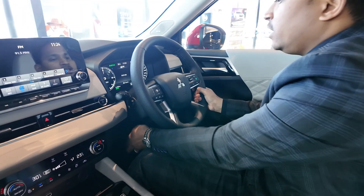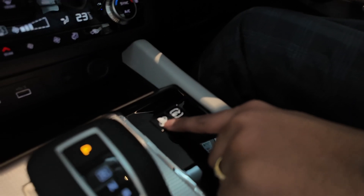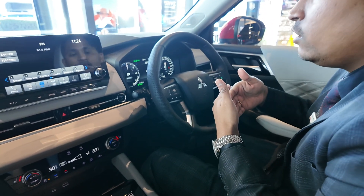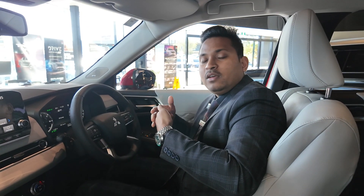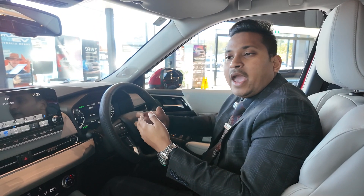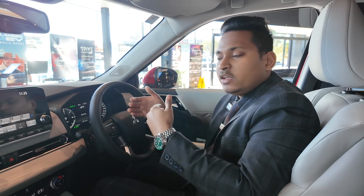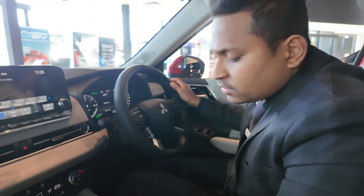One of the main PHEV features is the regenerative braking paddle, represented by a pedal symbol. When activated, a green symbol appears on the dash. While driving, as soon as you lift your foot off the accelerator the car slows down and simultaneously charges the battery — without using the brake pads at all. This one-pedal-style driving is similar to what you find in the BMW i3 and BMW iX5.